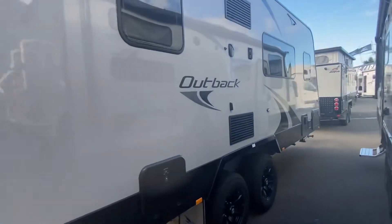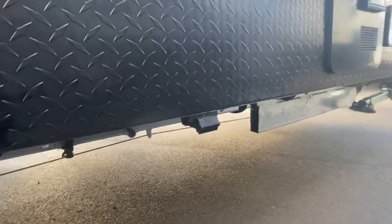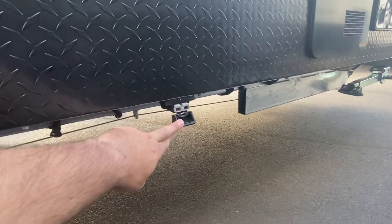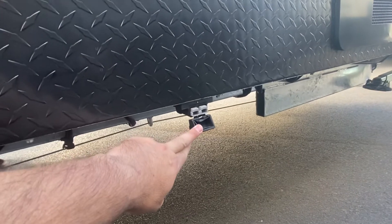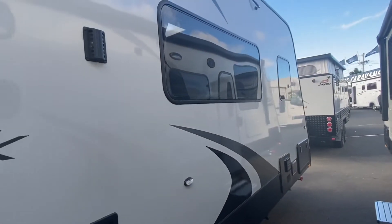There you go — new decals. Jayco has now added a solar plug, like we went through last time. Important to understand that it is an Anderson connector, and it requires an unregulated solar panel.